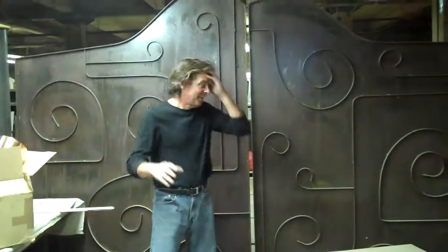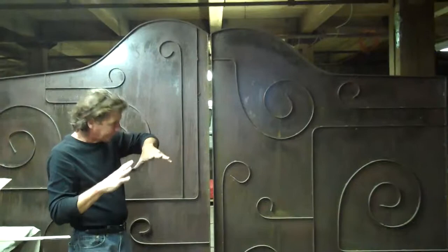Hi. These are gates that are going to the design center. Take a shot of that — there's the sign over there.